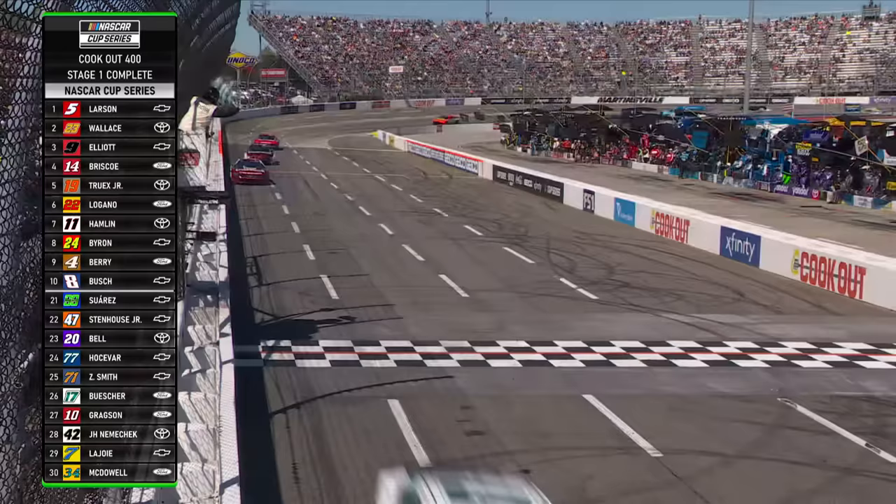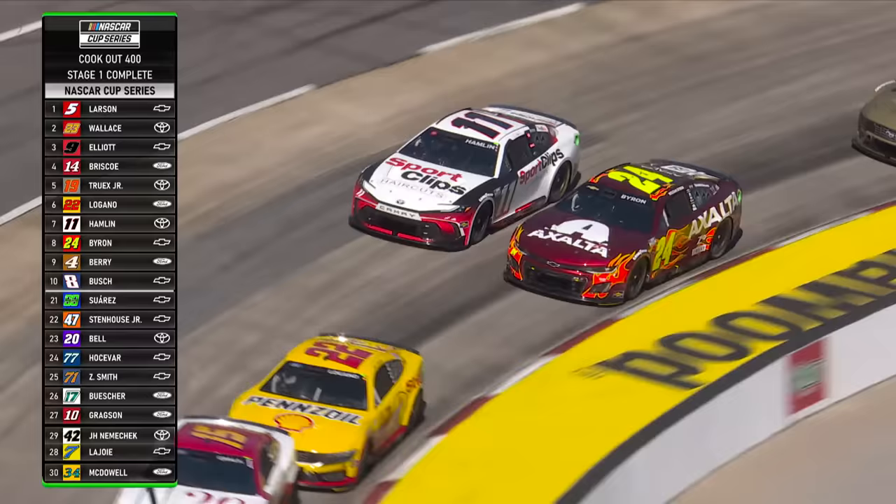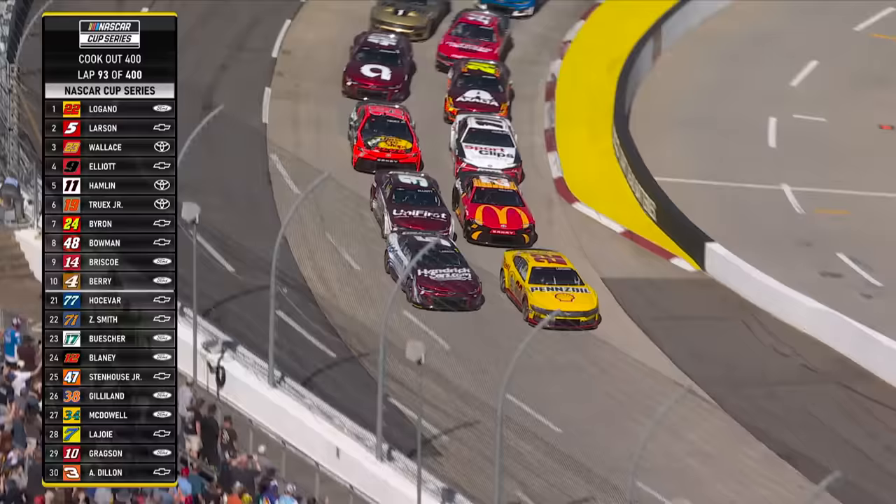Green and white checkers — Kyle Larson gets his first ever stage win at Martinsville, his fourth of the season. He leads all drivers in that category.